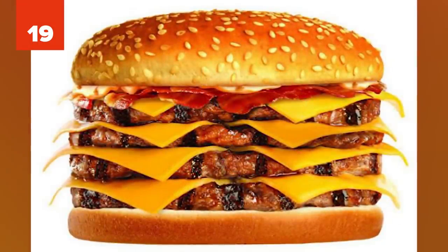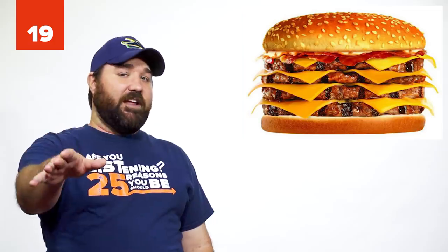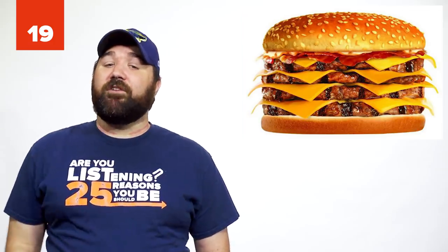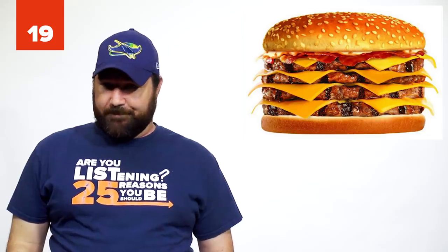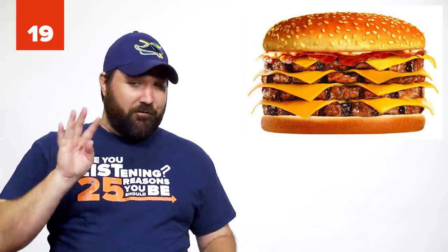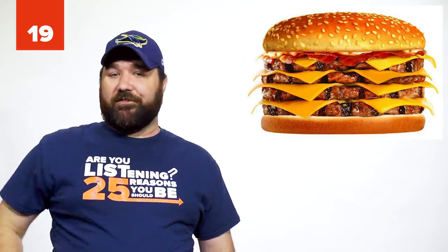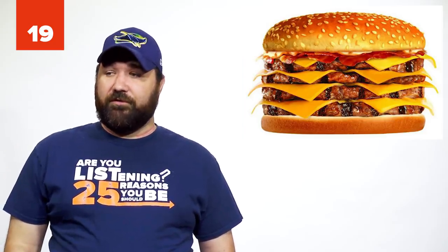Number 19: The Suicide Burger at Burger King. If you're in decent health, or you don't care about your health, go ahead and order a Suicide Burger. The burger consists of four patties, four slices of cheese, and special sauce. Just make sure there's someone there who knows CPR.